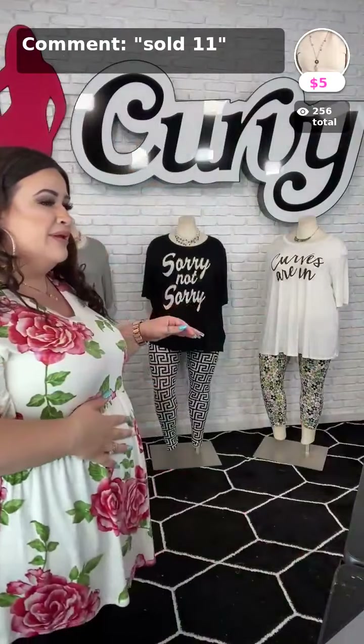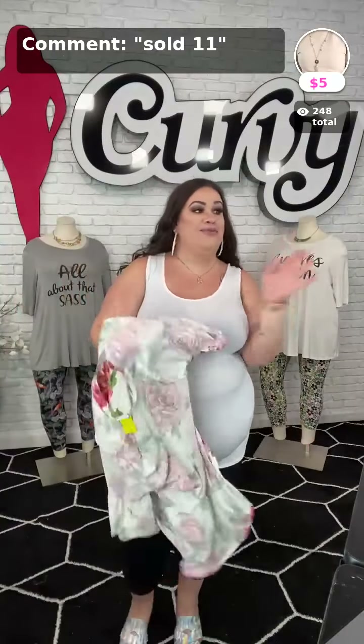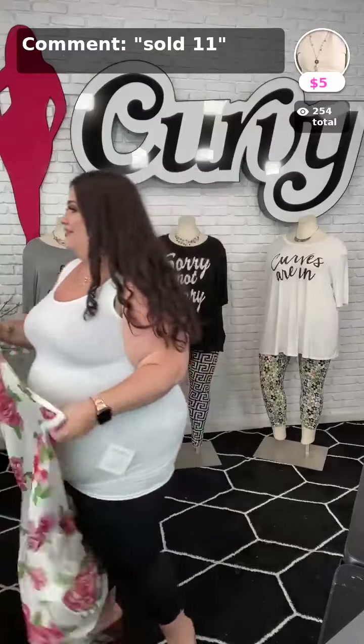All right, this one right here is sold as number 11, five dollars. If anybody is interested in these graphic tees back here, just comment down below yes and I'll put them on the screen. I'm not leaving y'all, I swear I'm not going anywhere. Whatever I titled the video was the wrong thing to title it because y'all are confused — I'm sorry!